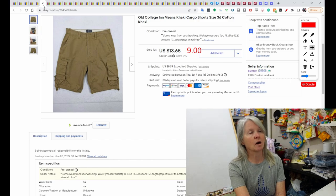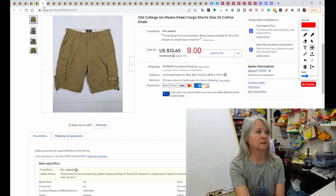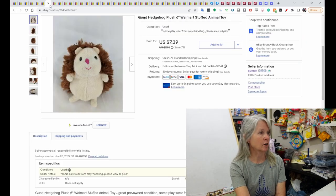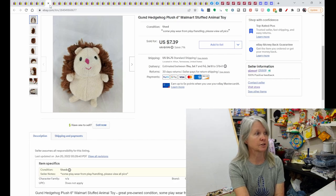This is Old Colony khaki shorts. I sent out a best offer and it was accepted for $9. This is a Gund and Walmart hedgehog plush — it sold for $7.39.